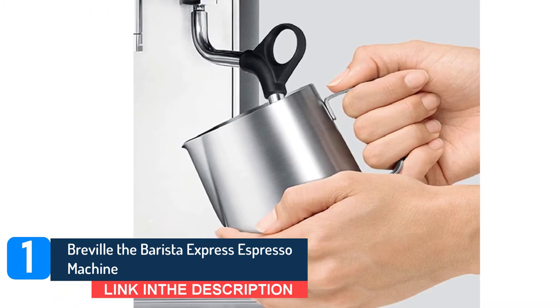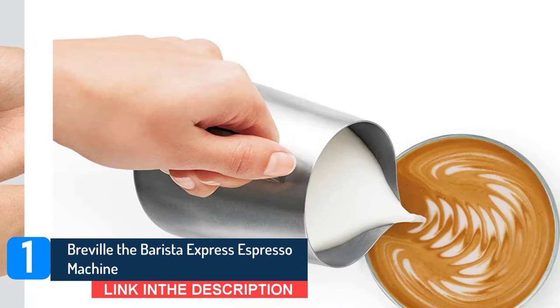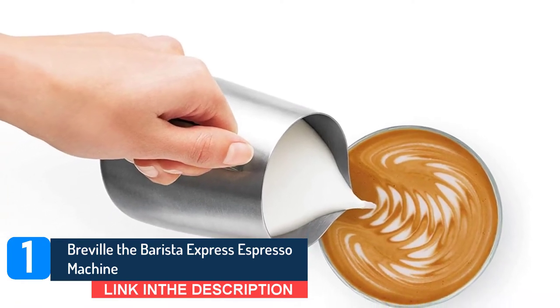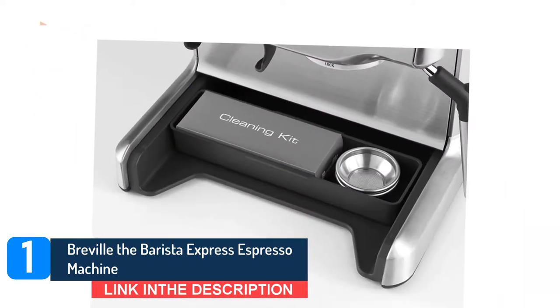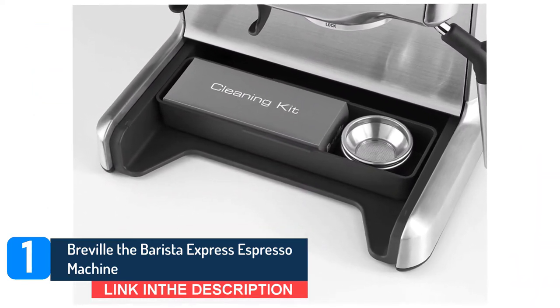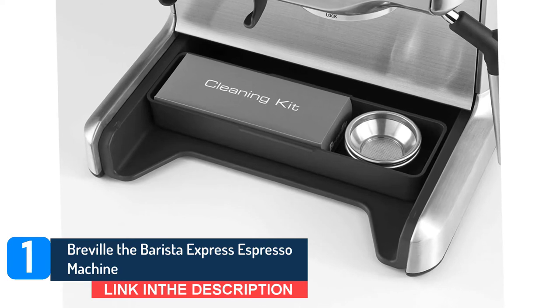If you're looking for a serious espresso machine with all included, this one is it, says one reviewer, who, like many, is impressed with all the features of this machine. Many reviews point out how convenient the built-in grinder and steamer are, as is the ability to customize each function.